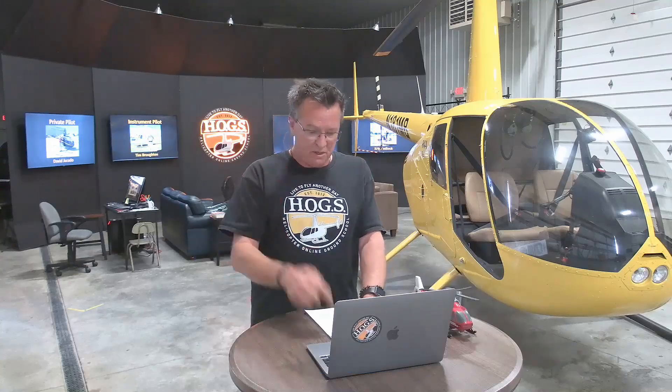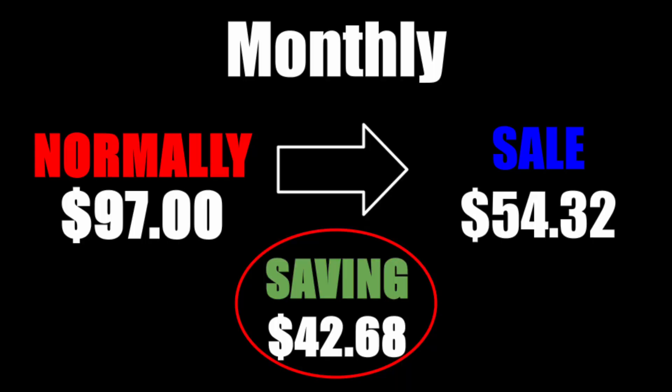So we can just tell you what that is. Our monthly subscriptions — keep as long as you like, cancel anytime. For this special ending tonight, $42.68 is what you're going to save on a monthly membership. It will cost you $54.32.